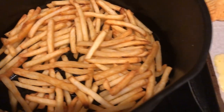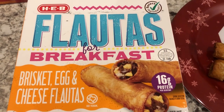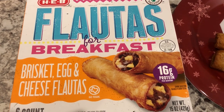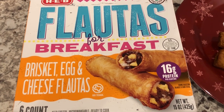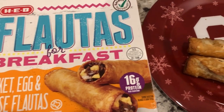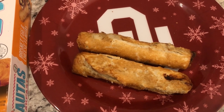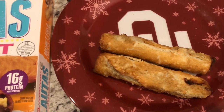For breakfast today, we are finishing up these breakfast flautas I had in my freezer from HEB. They are a flour tortilla stuffed with brisket, egg, and cheese. You can make them in the microwave, but I threw mine in the air fryer. They are really good — Howard and I both like them. You can serve them with salsa, but I didn't feel like doing that today.